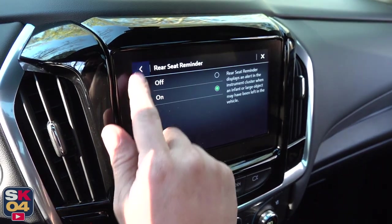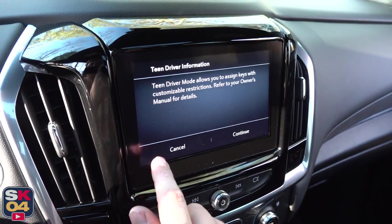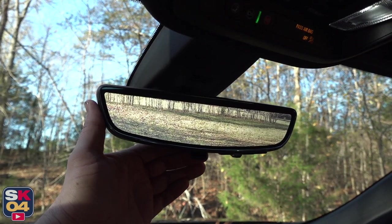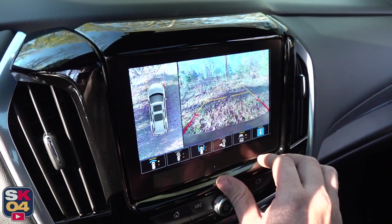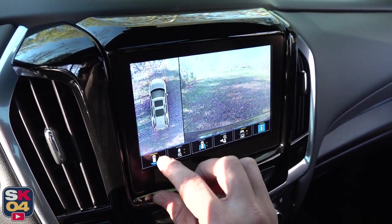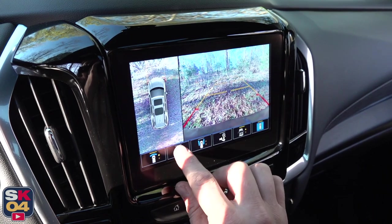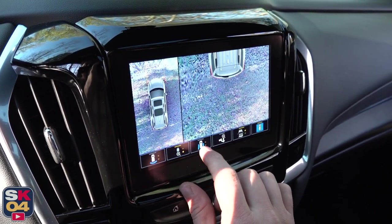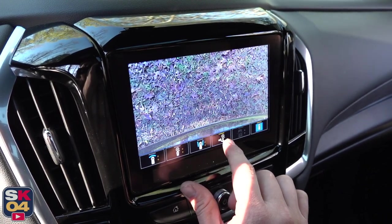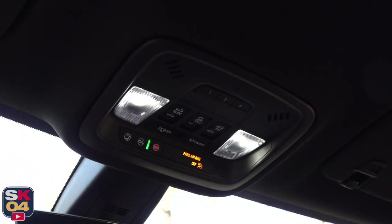A rear vision camera is standard, while an HD surround vision camera is available or standard depending on the trim level. If equipped, you even get a rear camera mirror, which allows an unobstructed rear view when carrying a load of passengers or cargo. The Traverse has dual front airbags, a driver inboard seat-mounted side impact airbag, seat-mounted side impact airbags for the driver and front passenger, and head curtain airbags for all rows in outboard seating positions. Additional standard features include teen driver, buckle-to-drive, and a tire pressure monitoring system.